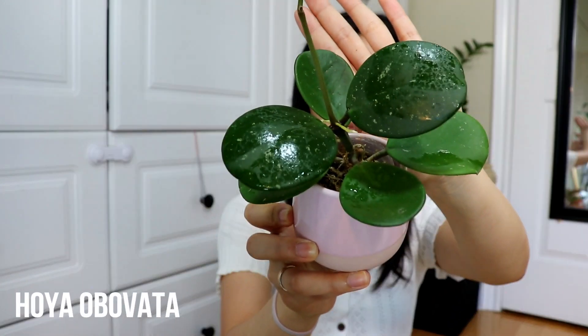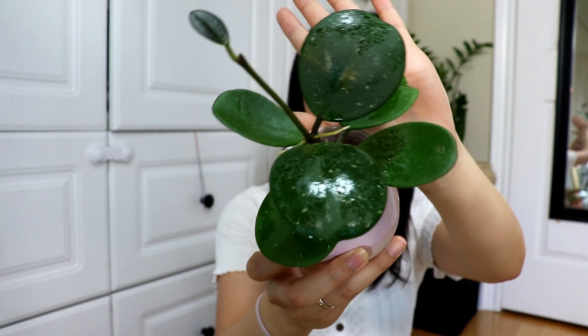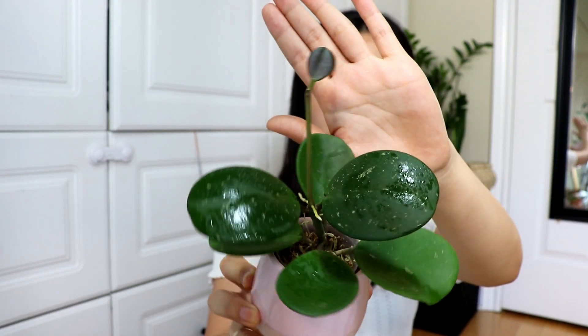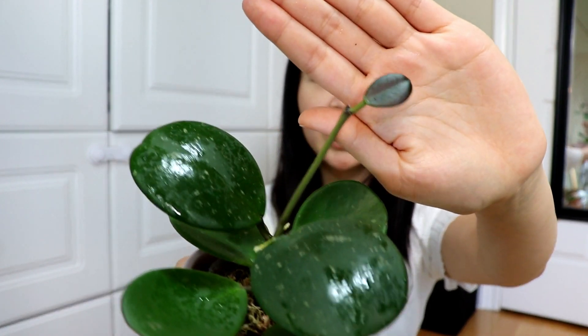Plant number three is my Hoya Obovata — just the regular Obovata. I don't really like the variegated one as much as I thought I would. The regular one is so much more round and succulent-looking and comes out a lot less deformed. As you guys saw in a previous video, I actually propagated this from the parent plant — also from Crystal Star Nursery. It was growing pretty quickly so I decided to chop it and this has pretty much completely rooted.